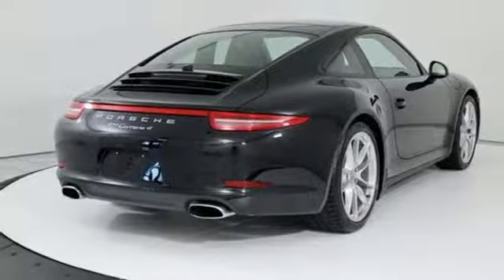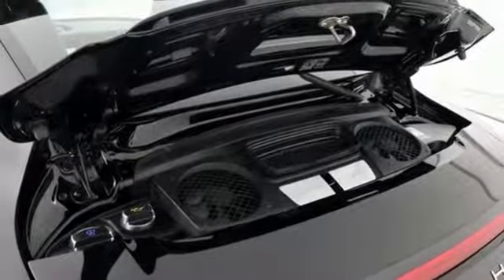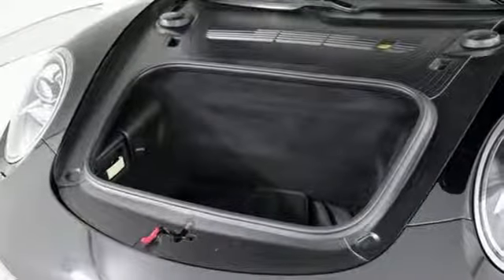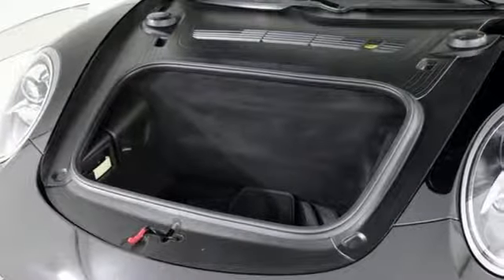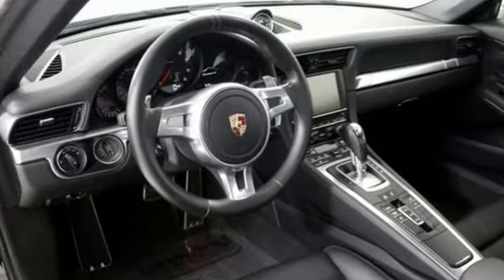Aluminum wheels, gas pressurized shocks, and power heated mirrors. New car test drive muses the purists might question their own judgment when they realize the double clutch is just a wee bit faster and just as much fun to operate when you turn the steering wheel mounted paddle shifters.